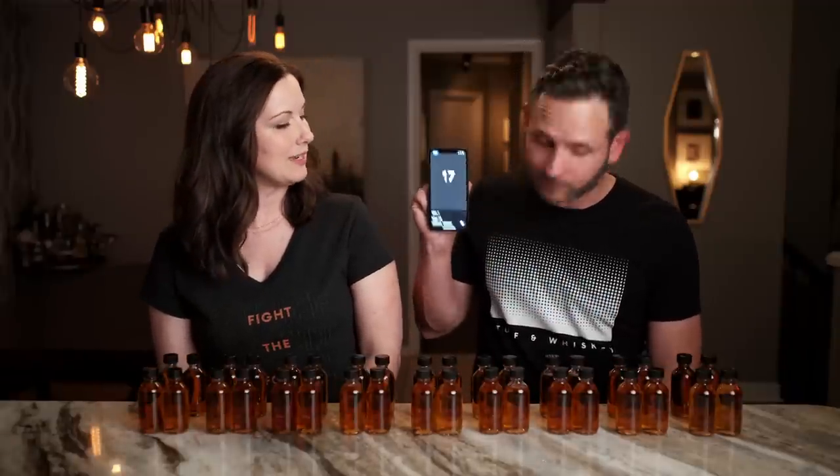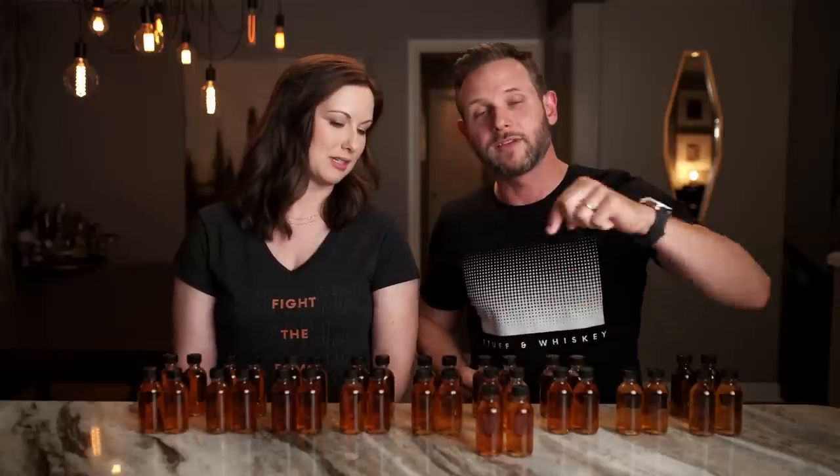All right, let's run our randomizer and see which pair we're tasting today — 17. Oh cool, 18... 17. Oh, that's a dark one. We will get these poured and be back with our first impressions on both glasses right after this.